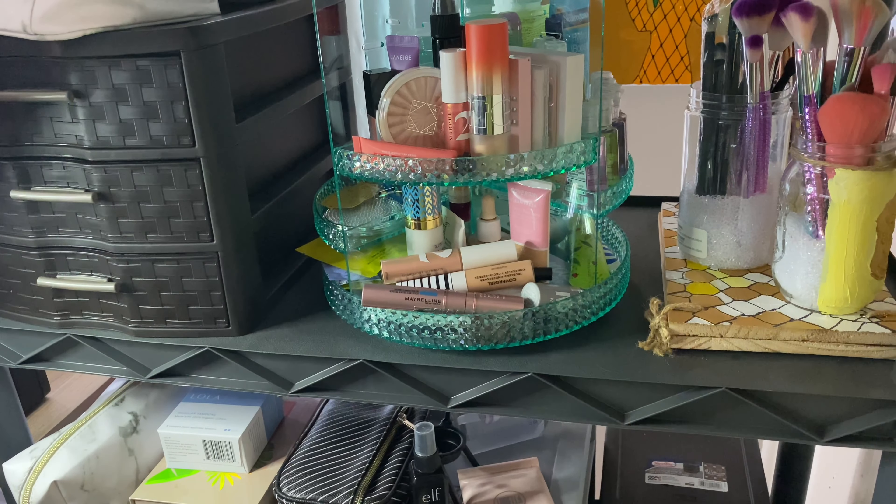So that is the entire makeup collection, along with some skincare and stuff. And that's going to do it for the video, guys. Thank you so much for watching, and have a great day. Bye.